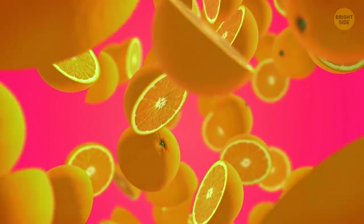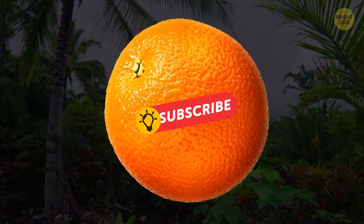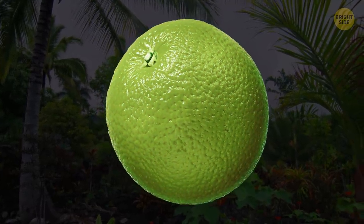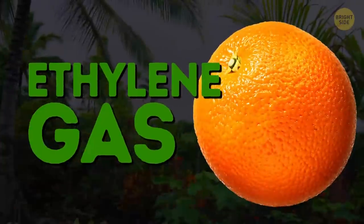Oranges aren't necessarily orange. If grown in subtropical regions, the climate there isn't cold enough to break down the chlorophyll, so the fruit peel stays yellow or greenish. Such oranges usually get treated with ethylene gas to help them turn orange.